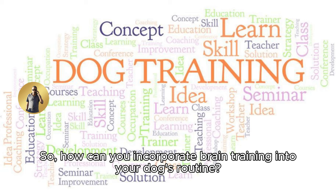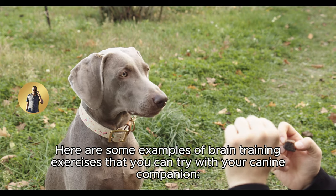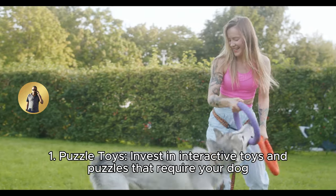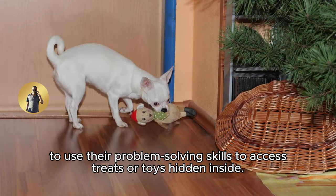So, how can you incorporate brain training into your dog's routine? Here are some examples of brain training exercises that you can try with your canine companion. 1. Puzzle toys: invest in interactive toys and puzzles that require your dog to use their problem-solving skills to access treats or toys hidden inside.